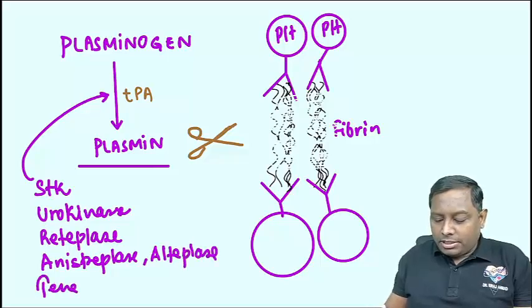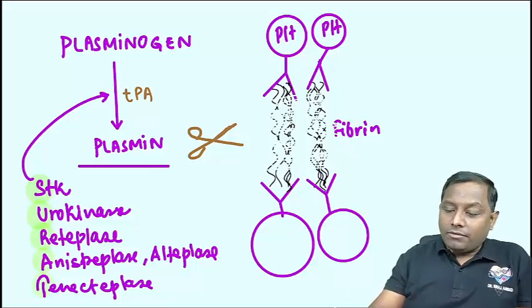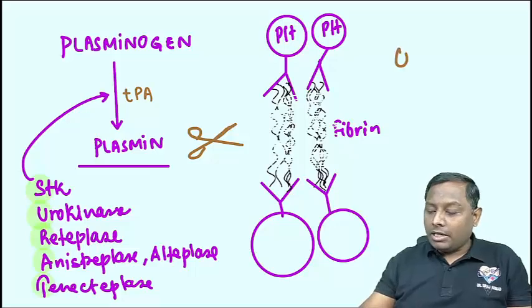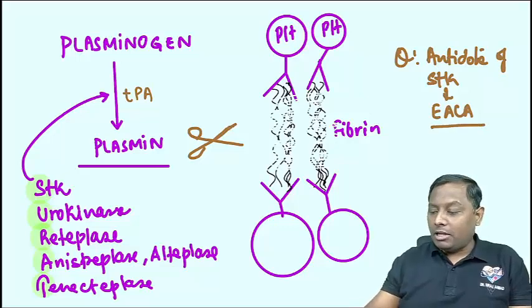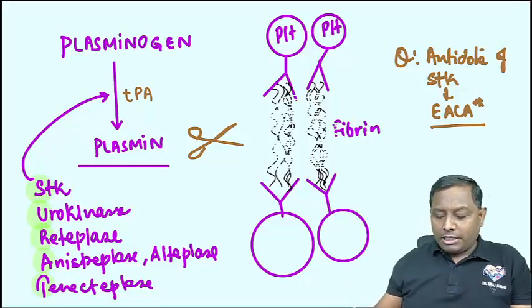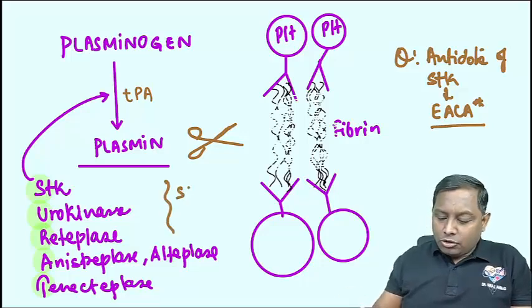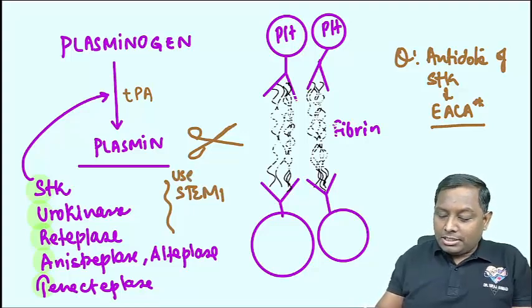There are so many drugs in this class and we have a separate lecture on this topic. The mnemonic is SURAT for the tissue plasminogen activators. Also remember, the antidote of tissue plasminogen activators like Streptokinase is Epsilon Amino Caproic Acid (EACA). Alternatively, we also have Tranexamic acid. These drugs are mainly utilized in ST-elevation MI.